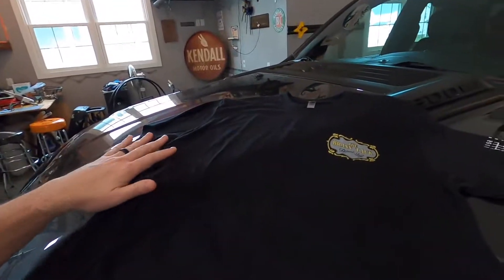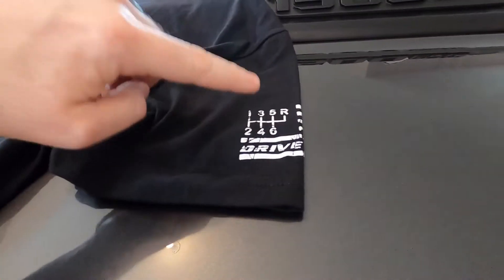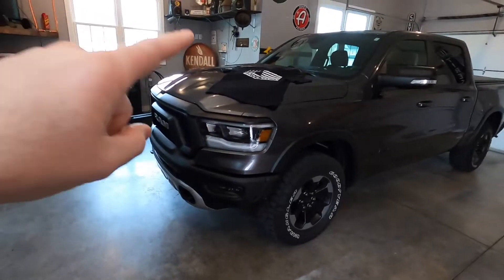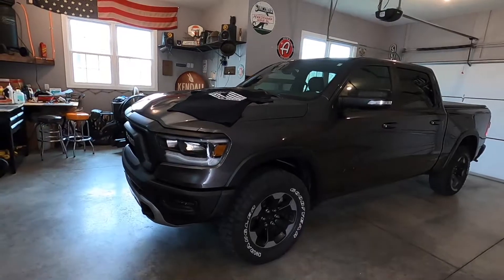One last thing I wanted to announce is that I had some shirts made up. A lot of people have been asking me if I have shirts yet, and I finally bit the bullet and had about 20 shirts made up. It is a very limited run, but let me show you what the shirt looks like. Here is the front — you can see the logo on the front on the sleeve. It has a flag with the shift pattern as the stars, and then it says 'drive clean.' The back of the shirt has that same logo across the back. If you want one of these shirts, it is a very limited run right now — if I sell out quickly, I will have some more printed up.